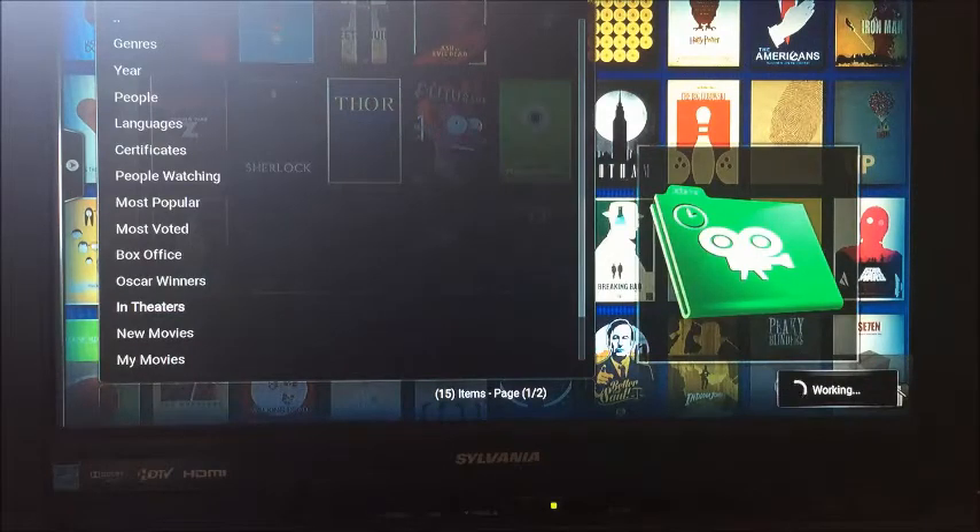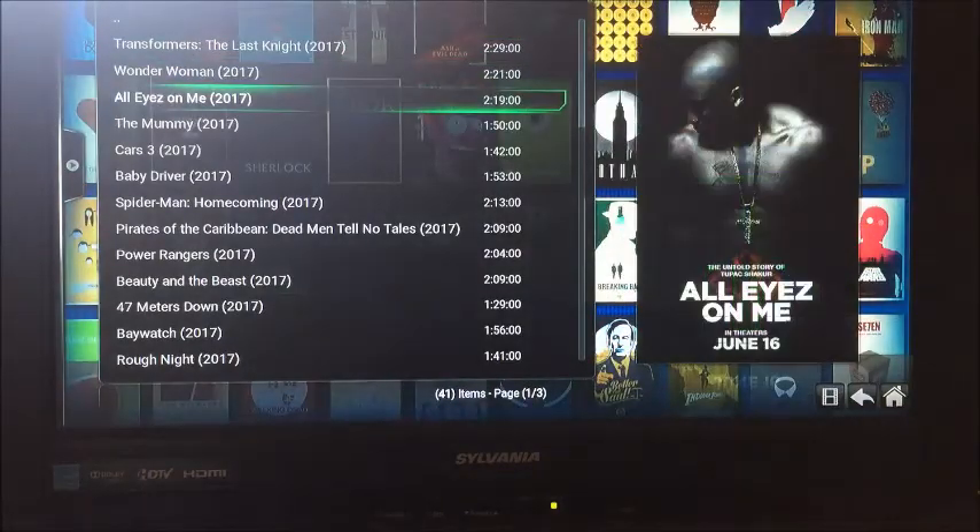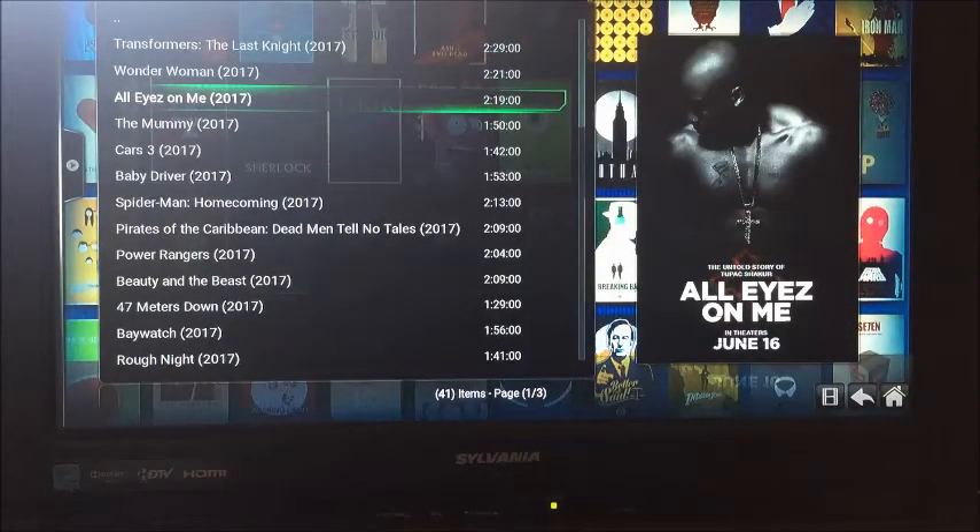What I wanted to point out is when we search for a movie, the Fire Stick, Kodi, Exodus, Pulse — they all are going out to the internet and looking at what providers can give us that movie so that we can stream it to our Fire Stick.